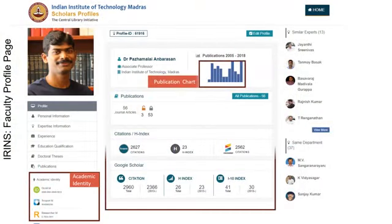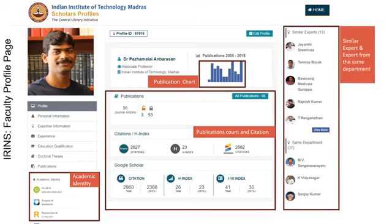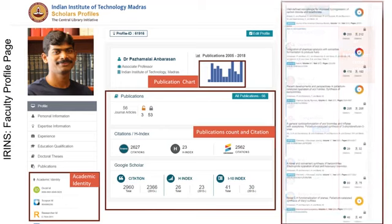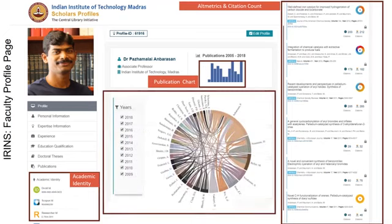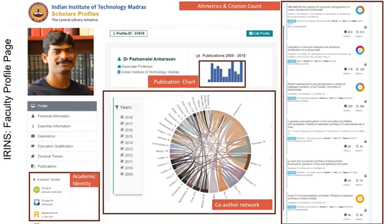For a faculty profile, you need publications, citations, H-index — all these are collated and collected automatically by IRINS using Scopus, Web of Science, and Google Scholar, so there are multiple sources. Other information like personal research profiles and awards received are collected via ORCID ID. ORCID ID, as you know, is a unique ID for a scientist.